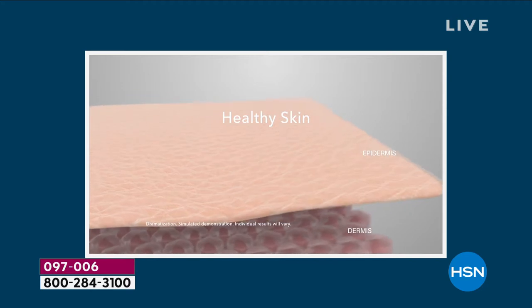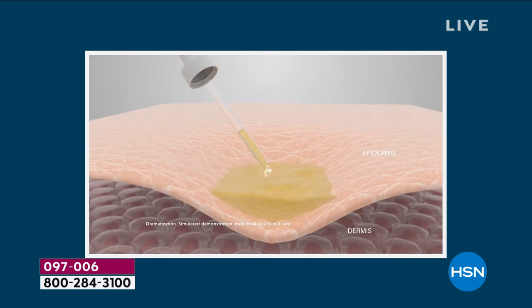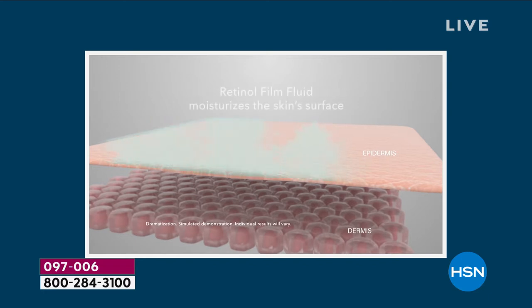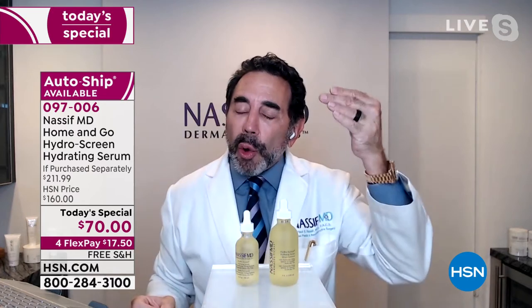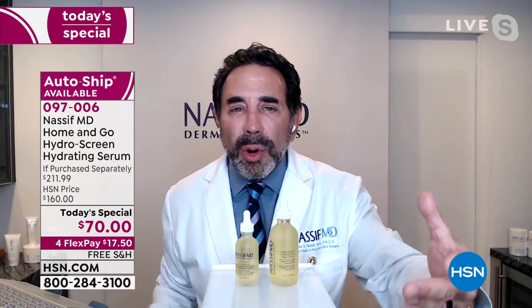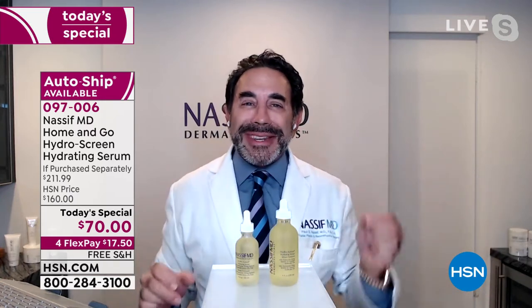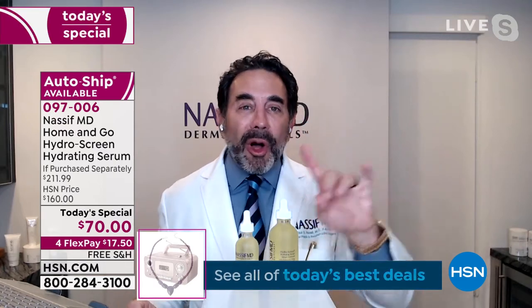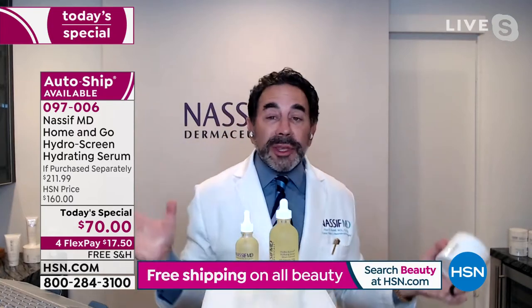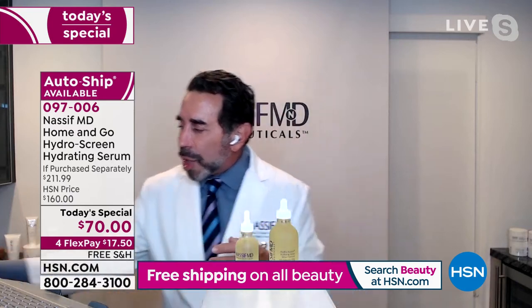Why is this your number one recommended item when someone comes to your office? As a facial plastic surgeon, I know all the different layers of your face. I'm looking at your skin moisturization levels, hydration, elasticity, texture, pores, fine lines and wrinkles. And basically what happens 99% of the time — everyone is dehydrated. Everyone before surgery gets the detox pads for exfoliation and they get the Hydroscreen, because it's exfoliation and hydration.